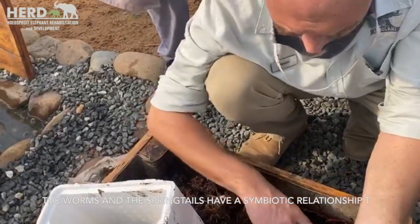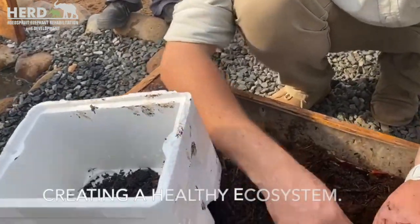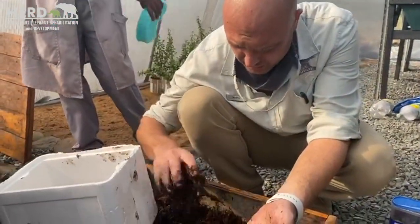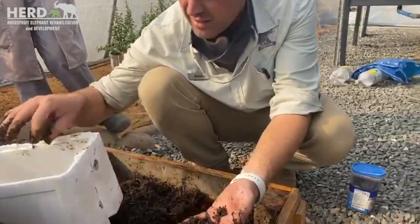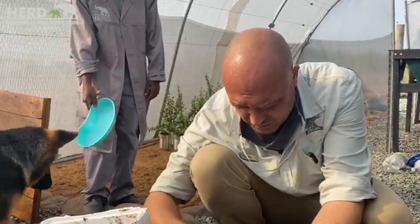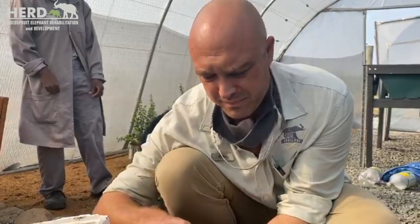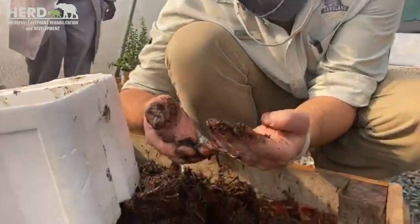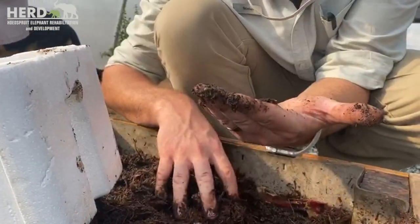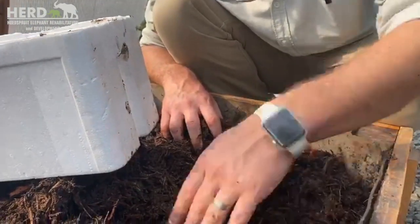They come in afterwards and eat all the waste that the earthworms or Wigglers don't break down. It just helps to make sure that the boxes are clean, and it shows you that it's actually a very healthy system — it's almost like a biodiversity that you've got in these boxes, all of it working together to break down the food and biomatter we're putting in here.